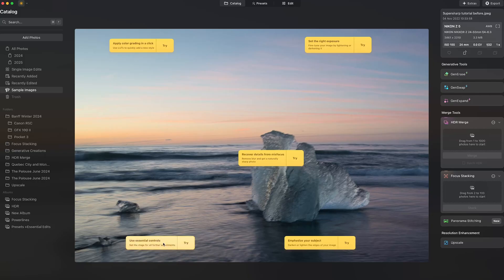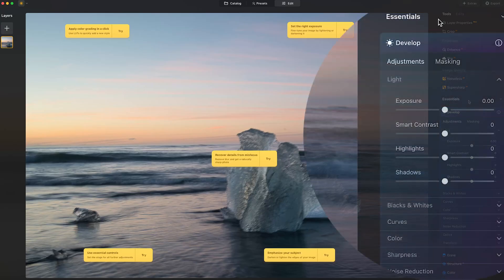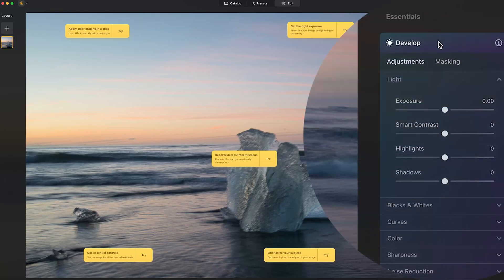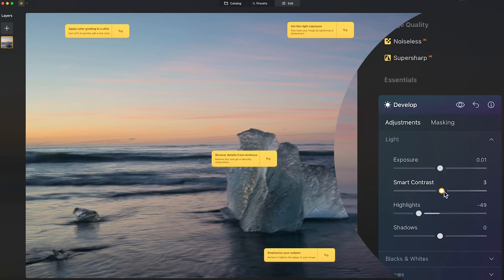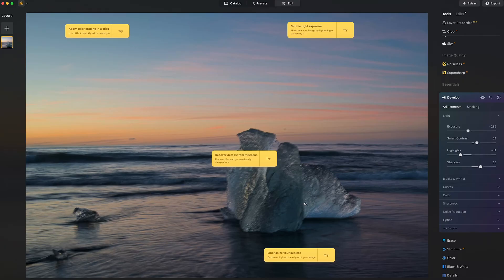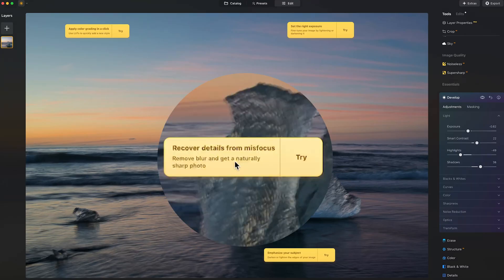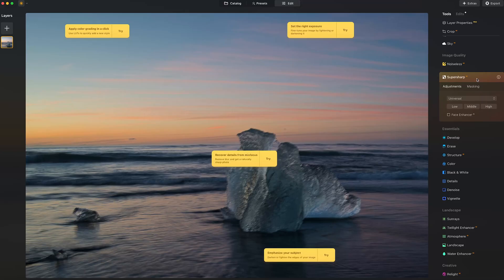Let's try this particular feature — it basically says use essential controls, and when you click on that it automatically opens the essentials tab within Neo and opens up the develop tools, similar to what you would find in Lightroom. You can go about making some adjustments that reflect in these sample images. For example, I'd bring down the highlights a little, maybe increase contrast and adjust exposure, and open up shadows. But what this image really needs is some sharpening — there's already a suggestion to recover details from missed focus. Let's try that — it opens up the Super Sharp tool.